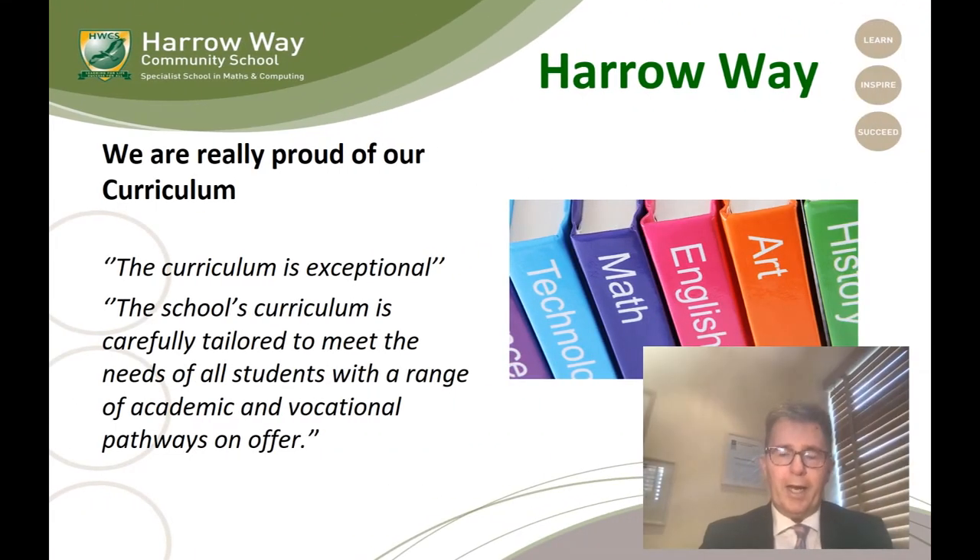So at Harrow Way, as I have mentioned before, we are incredibly proud of our curriculum and we start our planning in September. So already we've done a huge amount of work to make sure that our students get the best possible curriculum that they can. And I'm pleased that we've had recognition of that — when we had our last inspection, inspectors did mention that our curriculum was exceptional.